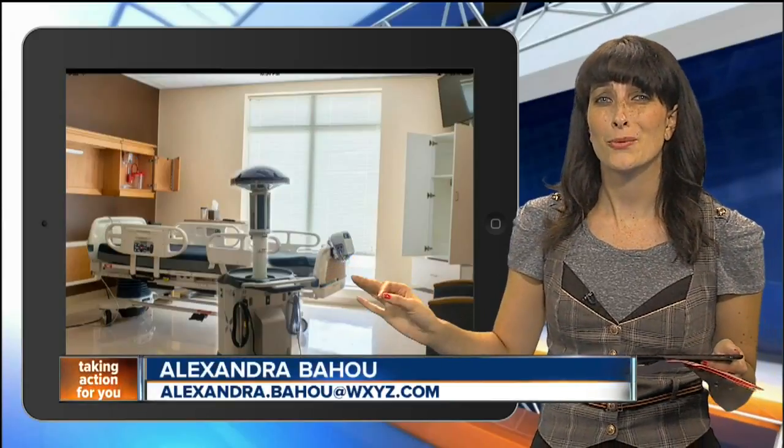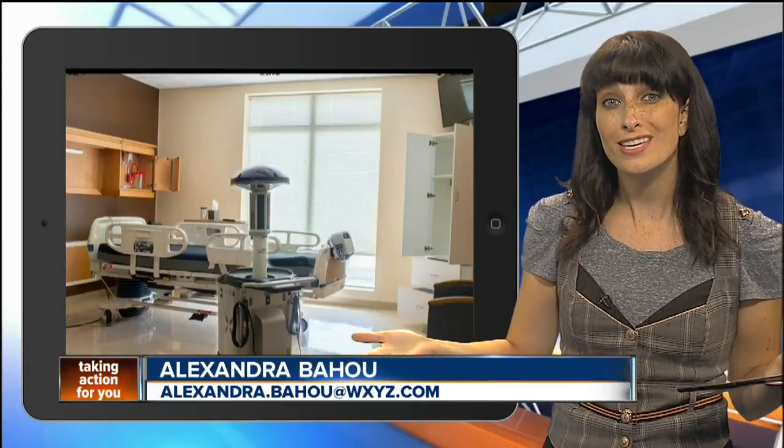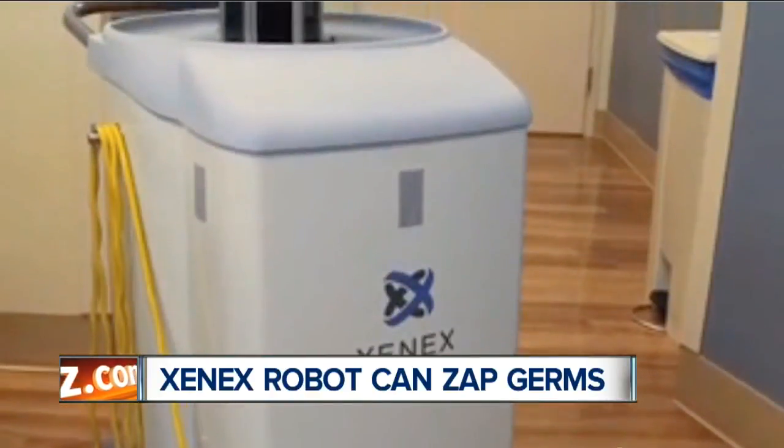I know it looks like something out of Star Wars, but this little guy can combat some pretty nasty viruses with UV light. The Xenex robots go to war against germs, helping to disinfect surfaces in the hospital.